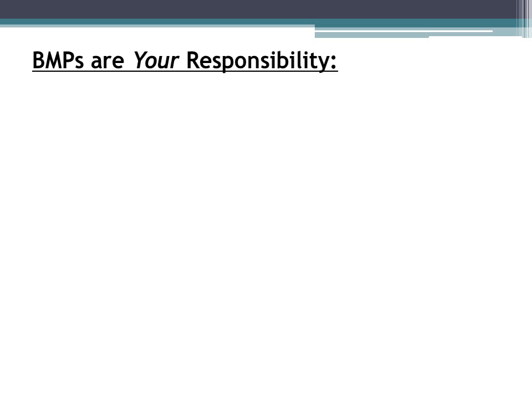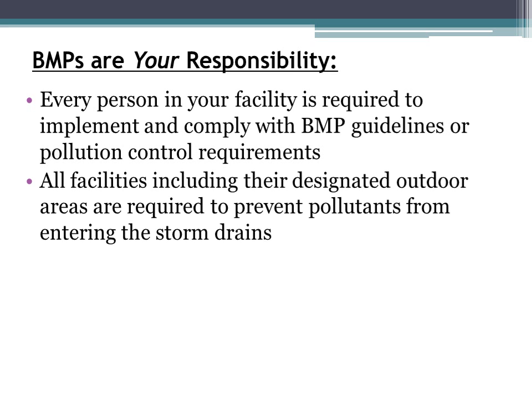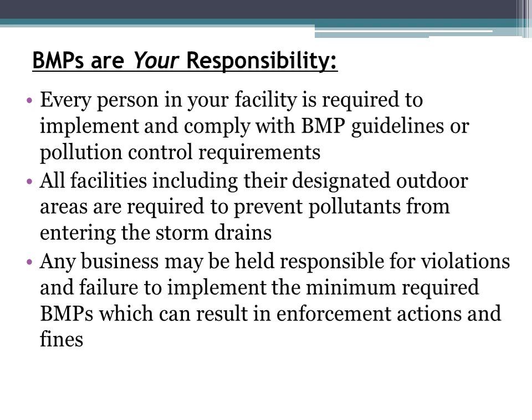Every person in your facility has a responsibility for complying with BMP guidelines or pollution control requirements. All facilities, including their designated outdoor areas, are required to prevent pollutants from entering the storm drains. Any business may also be held responsible for violations and failure to implement the minimum required BMPs, which can result in enforcement actions and fines.